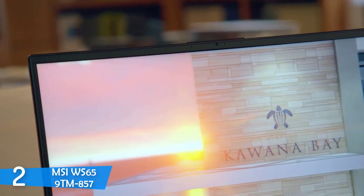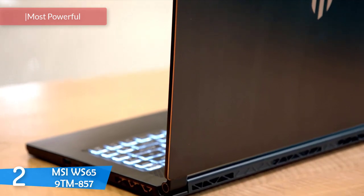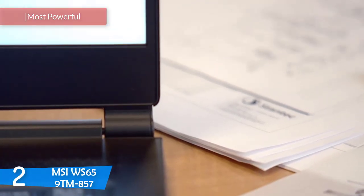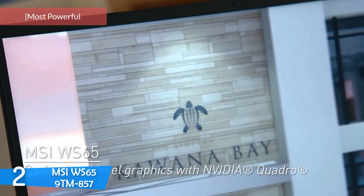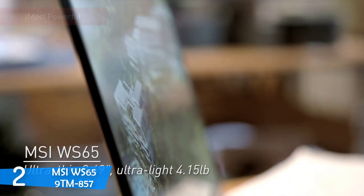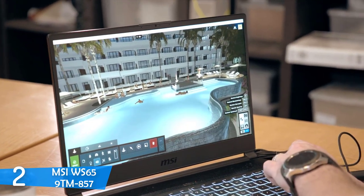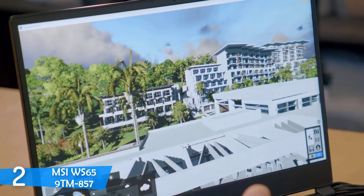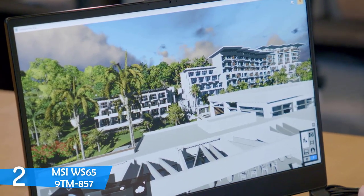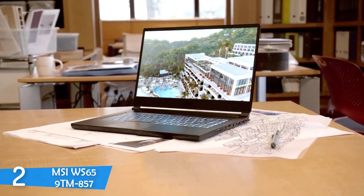At number 2, it is the MSI WS65 9TM857. As a runner-up on this list, I have a proper workstation from MSI. This is definitely the strongest contender on this list, but it is still a laptop, coming in with a slim and lightweight design, beautiful 4K display, tons of security, great battery life, and many more features that you won't find in any other laptop. However, it is very expensive.